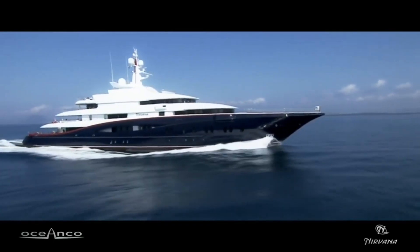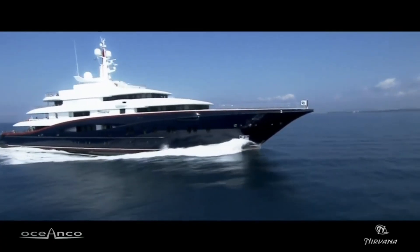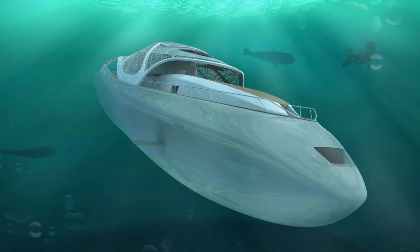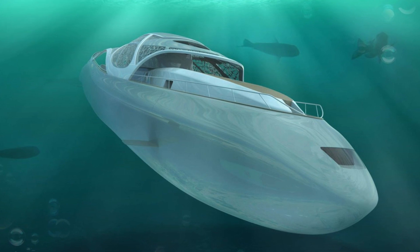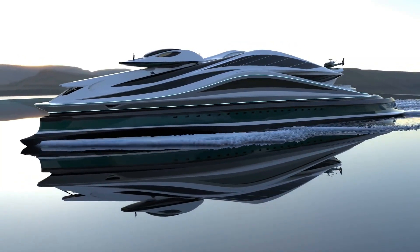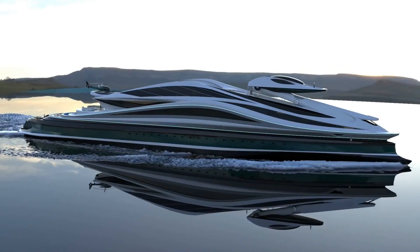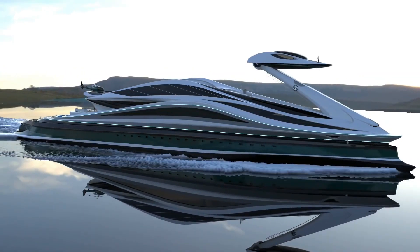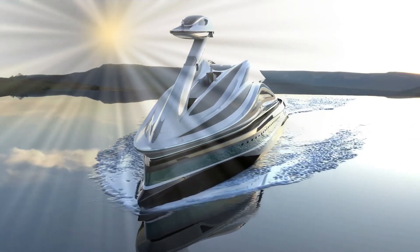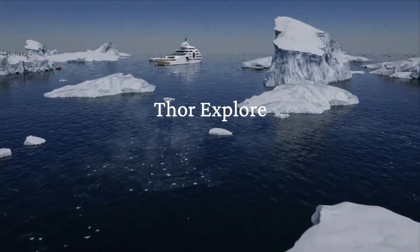Over the last several years, a variety of unique and inventive superyacht concepts have been shown, including a vessel that morphs into a submarine, a game-changing trimaran design, and a yacht built to resemble a giant swan. Here are five of the most intriguing boat concepts that could hit the ocean in the near future.